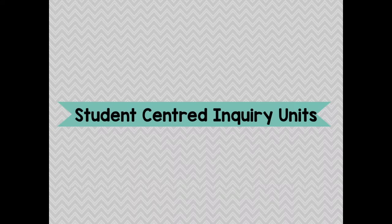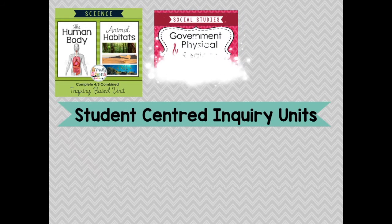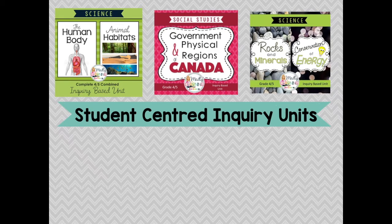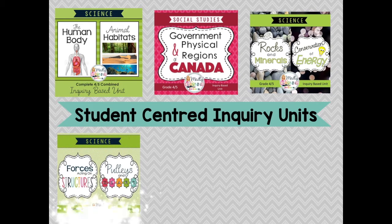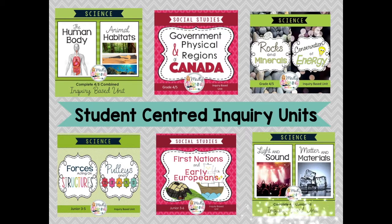This bundle includes habitats and human body, physical regions and government of Canada, energy conservation, rocks and minerals, pulleys and gears and forces acting on structures, early societies and First Nations and early European explorers, and access to my future and upcoming units — light and sound and matter and materials — available before February 2017.